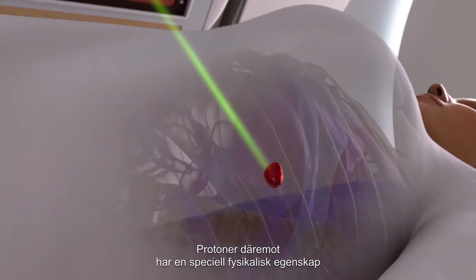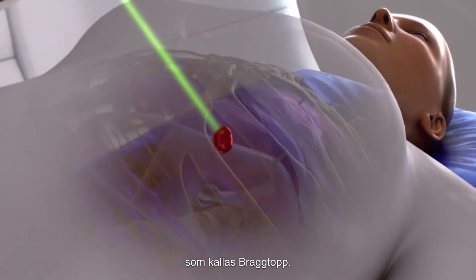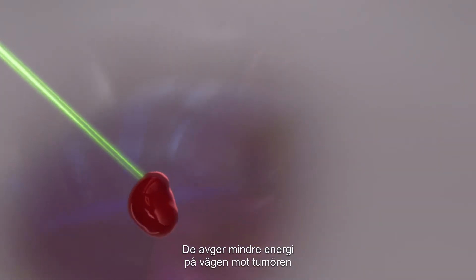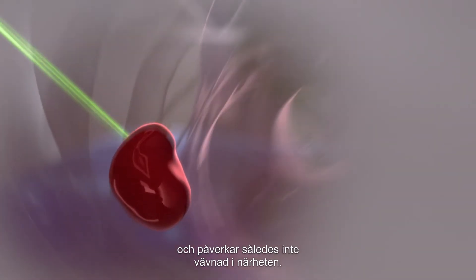Protons, however, have a particular physical property called the Bragg peak. They are able to deposit less energy on their way to the tumor and do not affect tissues beyond it.